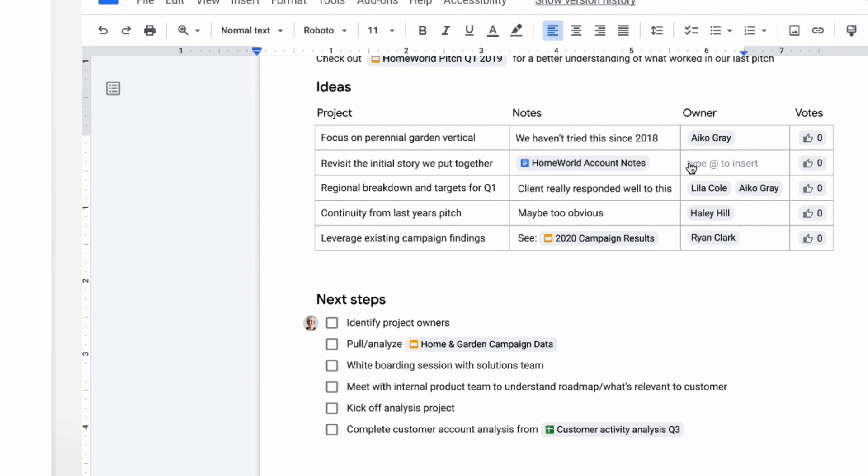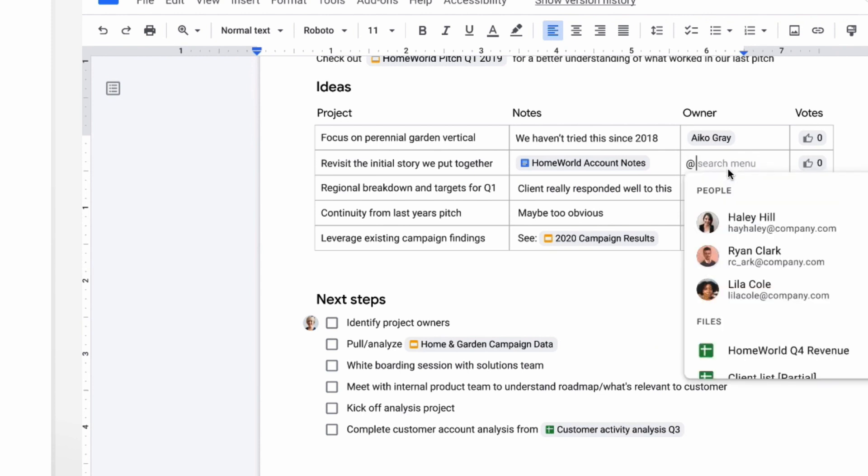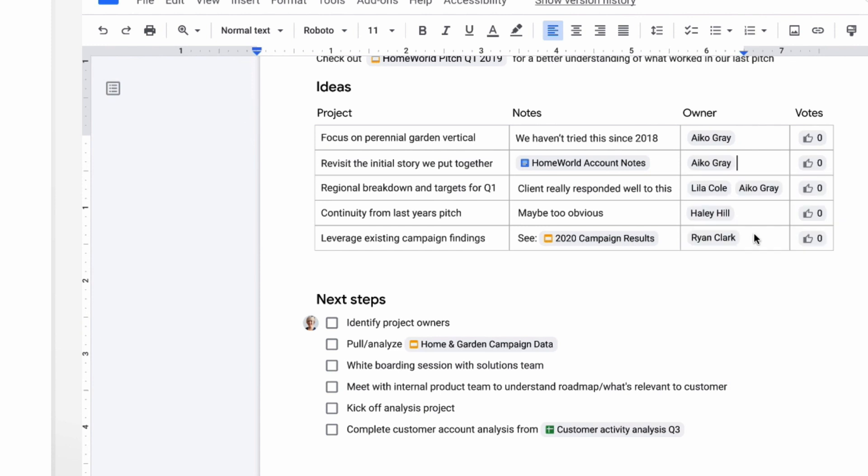There are also features called chips, where you can tag people, create lists of tasks, and assign them to individuals within Smart Canvas. This is really just the beginning of Smart Canvas — Google moved to this a year or so ago and we're starting to see the benefits of this technology now.